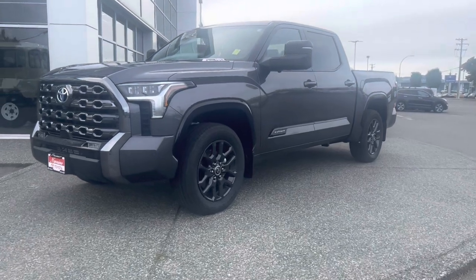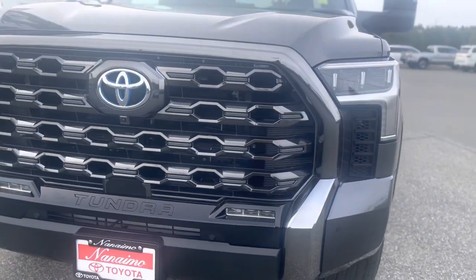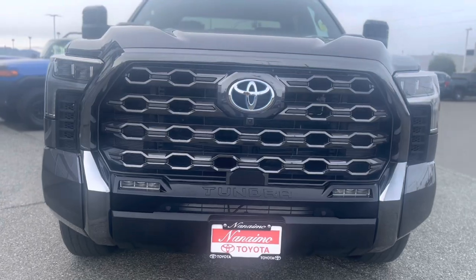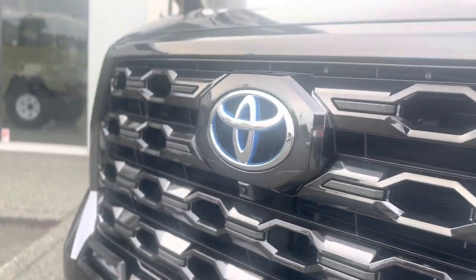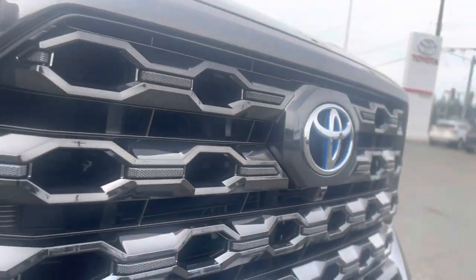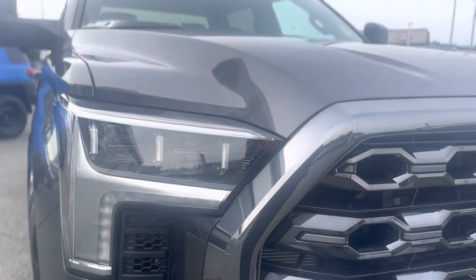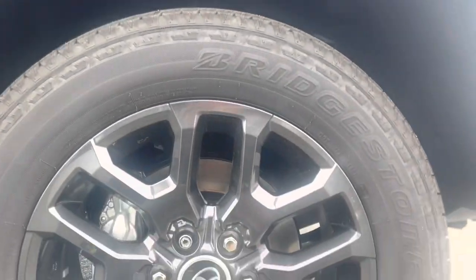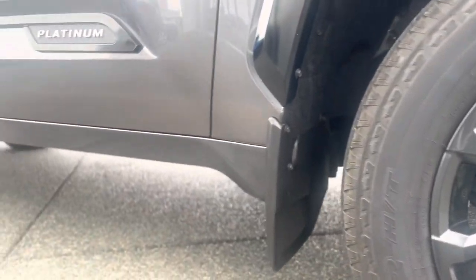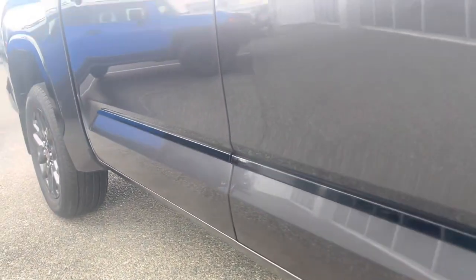Starting with the exterior, this is the magnetic gray metallic. Along the front you have LED triple beam headlamps, LED fog lamps, and a nice dark chrome grille. You have an active front spoiler and grille shutters — the spoiler drops underneath to help get better fuel economy. You also have front parking sensors as well as the Bird's Eye View 360 camera. These are also auto-leveling headlamps. 20 inch alloy wheels and 11 inches of ground clearance, with mud guards on the front and back.